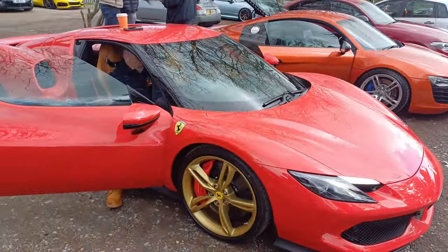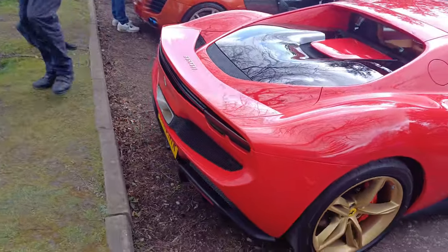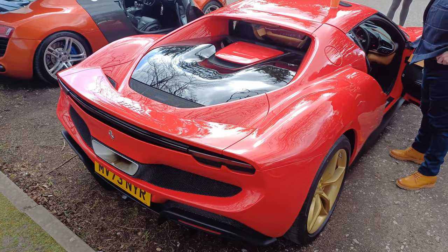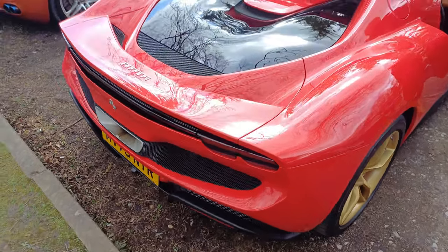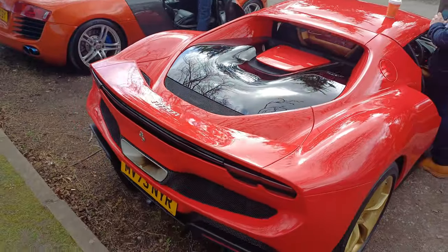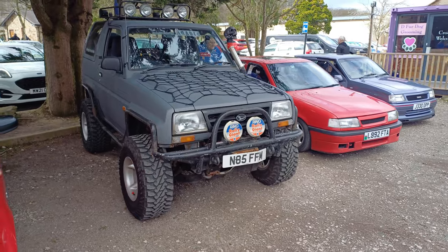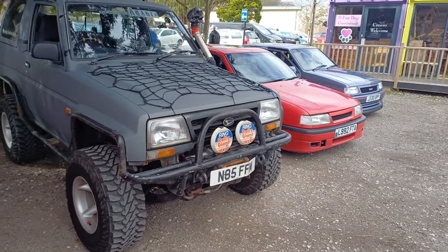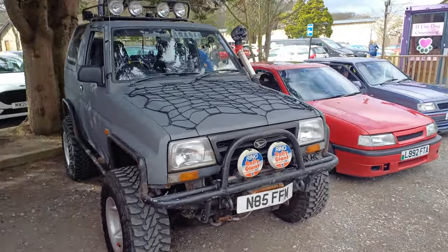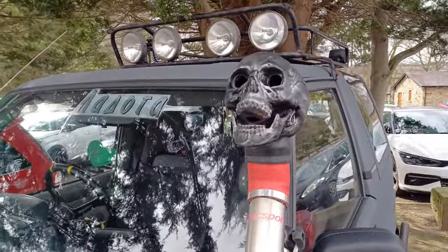That would be a lucky Ferrari. Oh, time that right? Very unusual — I think it's a Daihatsu, we will double check what it is. Some nice pipes on that. I love a skull, can't beat a skull. That's great.